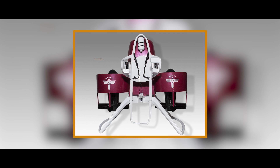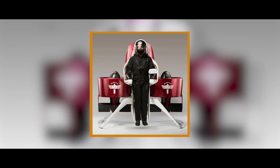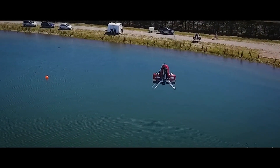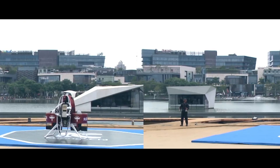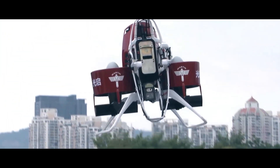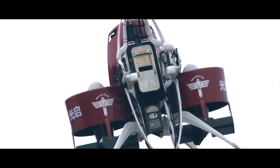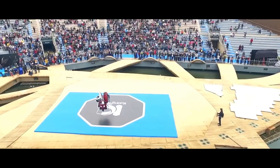The Martin Jetpack P-12 is more than just a machine. It's a symbol of human ingenuity, pushing the boundaries of what's possible. It's a glimpse into a future where personal flight is no longer a fantasy, but a reality waiting to take off. Keep your eyes on the horizon, because the sky is no longer the limit — it's just the beginning.